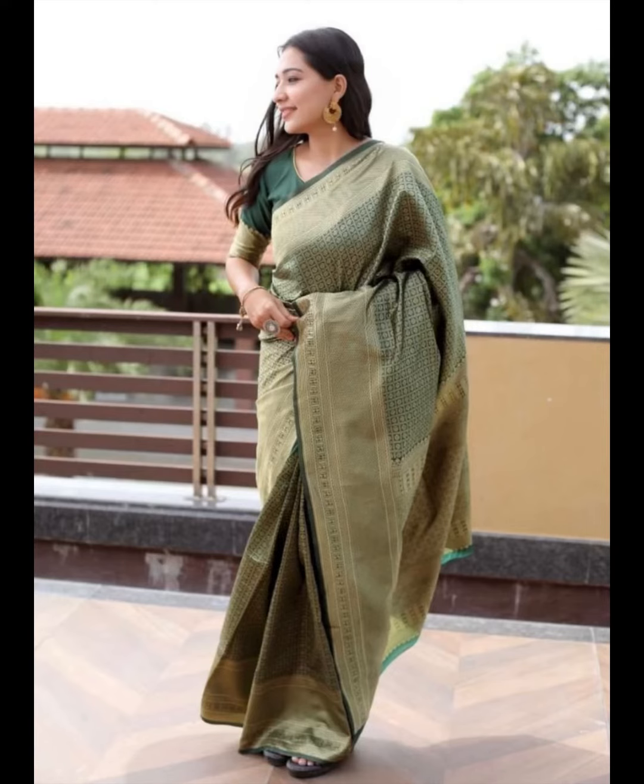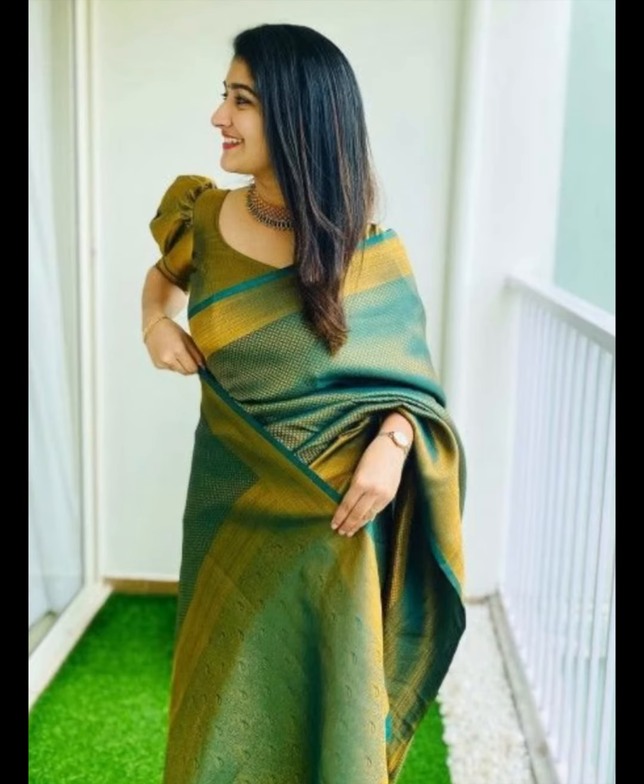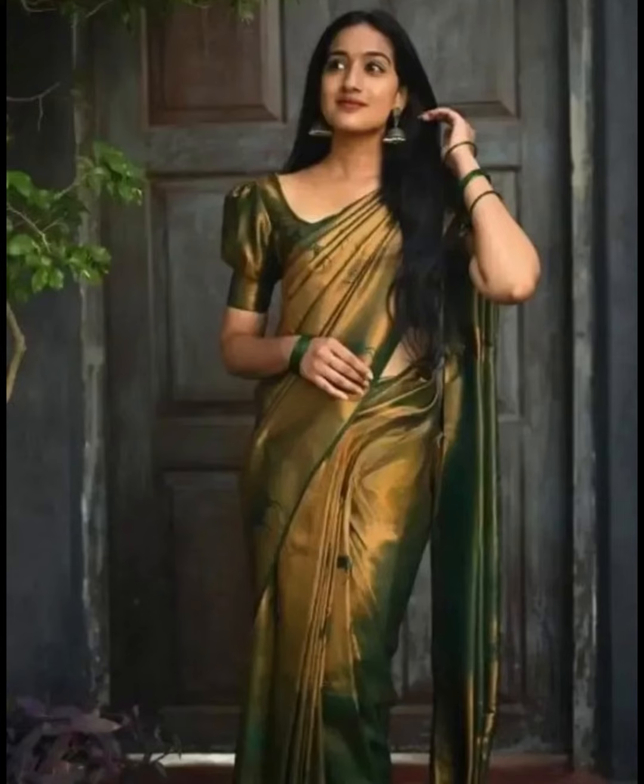Emerald green Banarsi saree — a rich and vibrant green. Emerald green Banarsi sarees are eye-catching and suitable for special occasions like weddings.